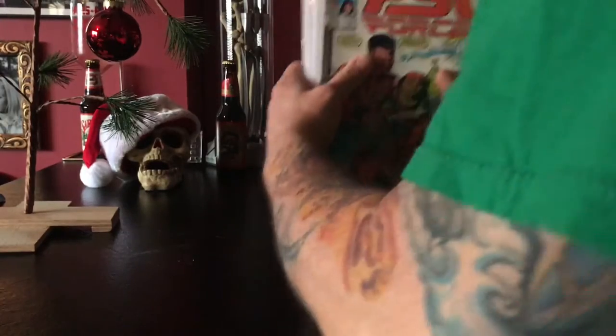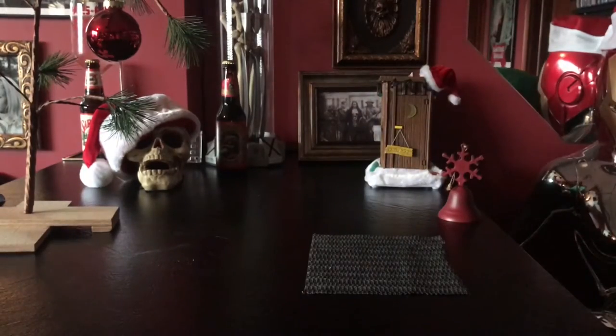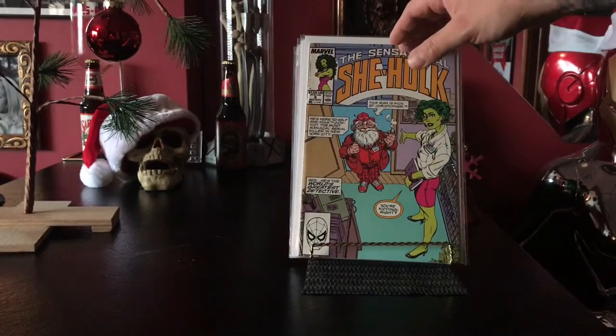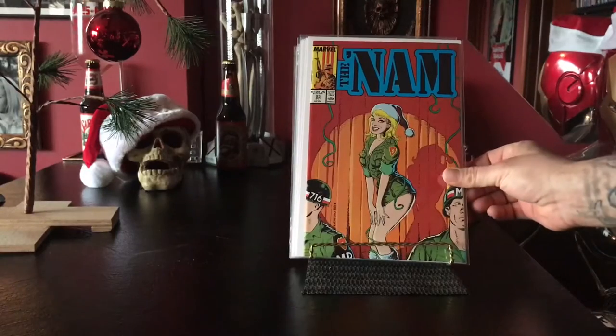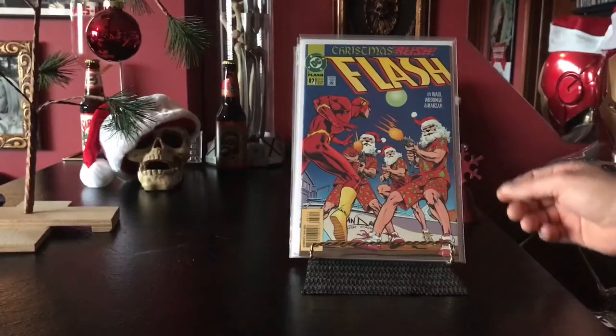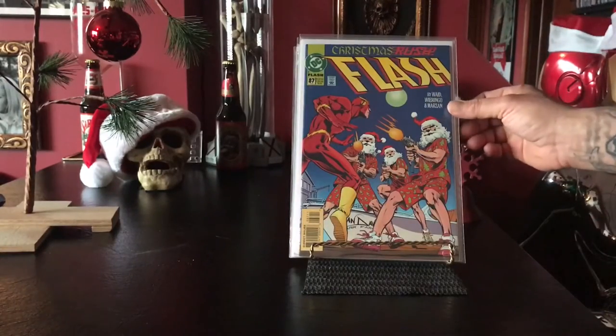Again guys, condition on these is meaningless to me. I recommend just digging through the dollar bin on these — you'll get a ton of them. You don't necessarily have to frame them; I put them up in these little easels and place them around the house. It's part of my holiday decor.